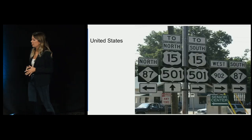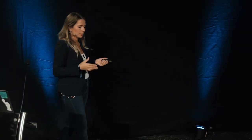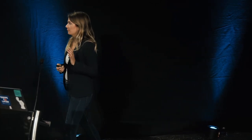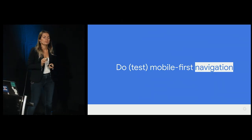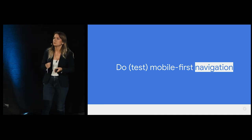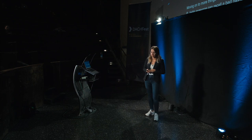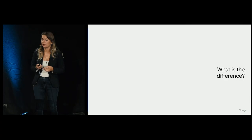Moving on to the next thing — and sometimes when I travel I rent a car, and probably every driver here can recall a bad navigation example. Navigation is a very complex area, especially in mobile, and I will speak about just a few things, specifically about mobile-first navigation and what it means for websites. Can I ask you a question — do you see any difference?